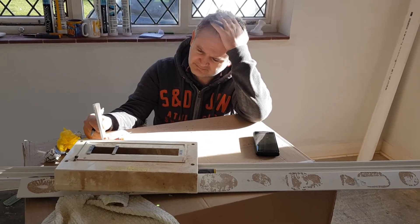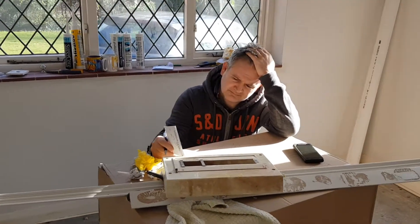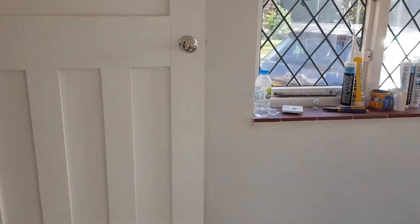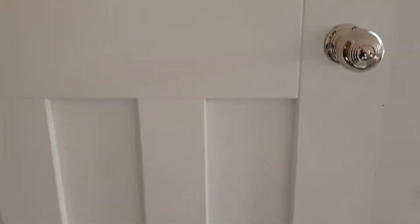Look at that face! All the doors have got their knobs on now, so look - we can shut all the doors, which is amazing. Yesterday when the carpenter was here...